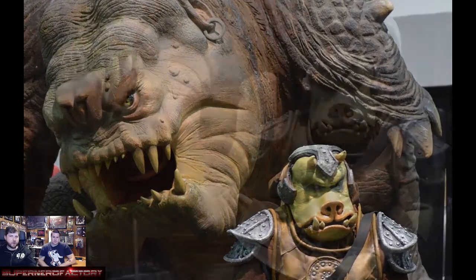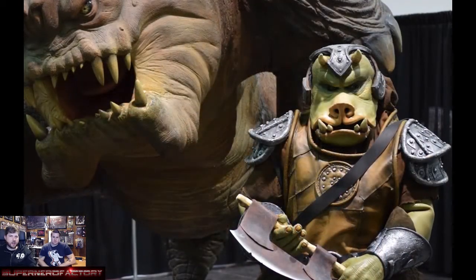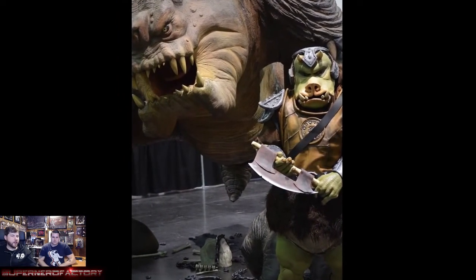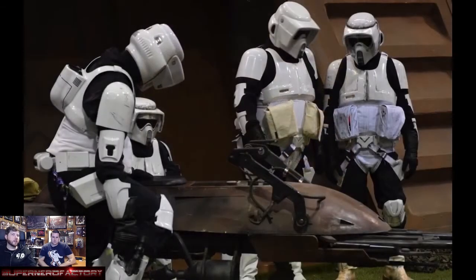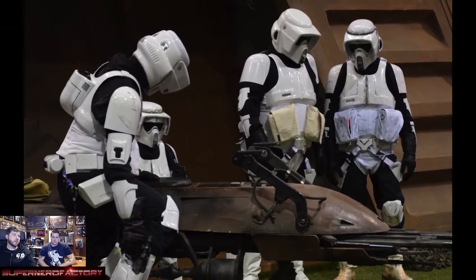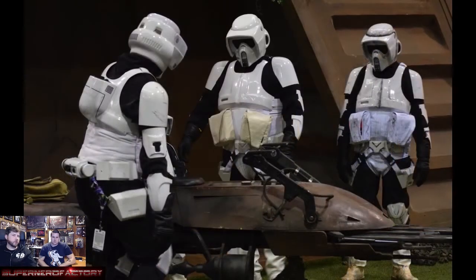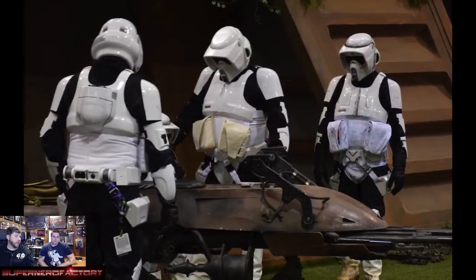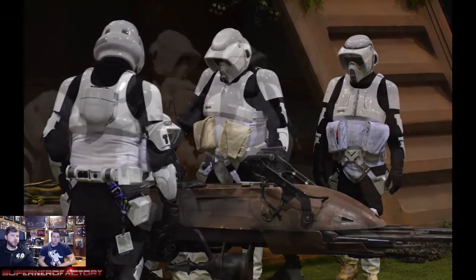The Gamorrean guard had a legit costume and was just standing there — he's probably part of the 501st since they're all volunteers. A lot of people volunteer to help take pictures with fans, and people were waiting in long lines for pictures with all this stuff.